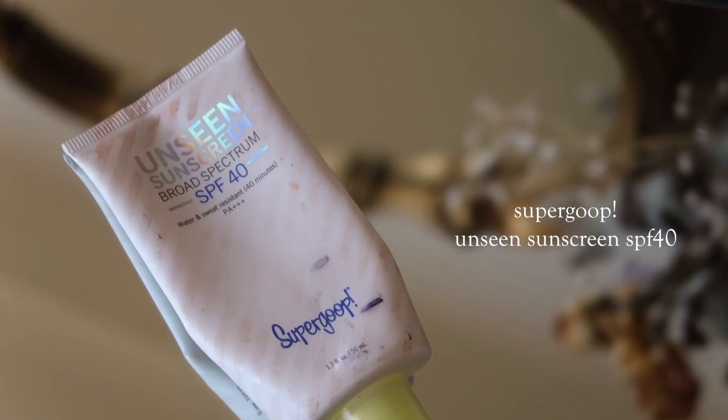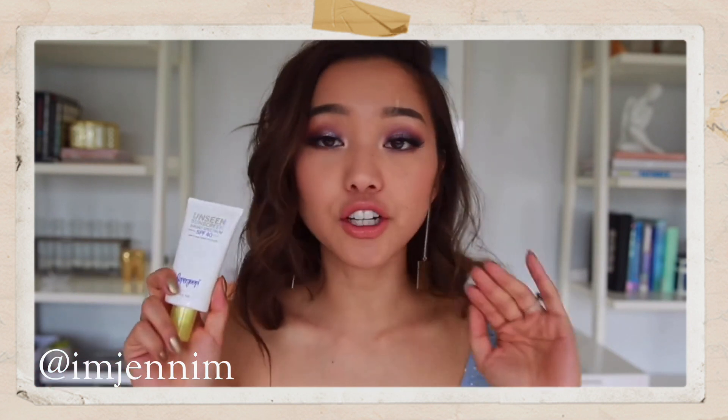My next product is from Supergoop — it's their Unseen Sunscreen. The creator that made me purchase this was Gen M. This is a brand that specializes in anything SPF or sun protection, and the Unseen Sunscreen just blends into the face beautifully. Makeup sits well on top of it, and there's kind of a sunscreen smell to it, but it's not overbearing. Gen was one of the first creators I really saw talk about Supergoop, along with Soothing Sister Stephanie. They raved about it, so I purchased it. I love it, and now I feel like everybody kind of knows Supergoop.